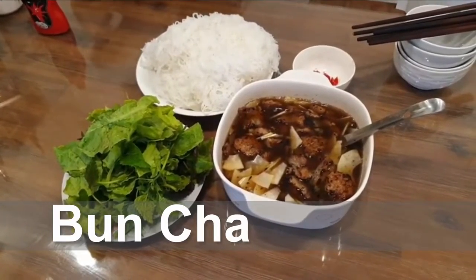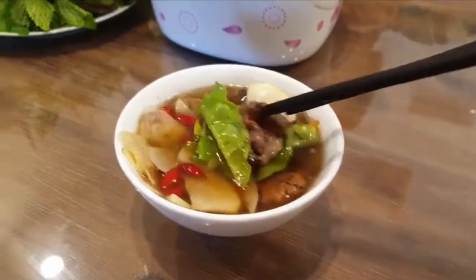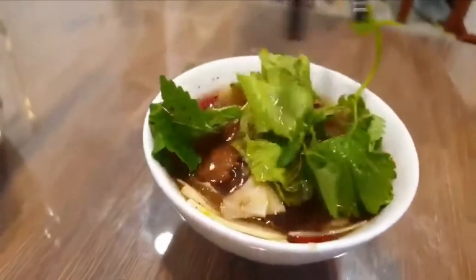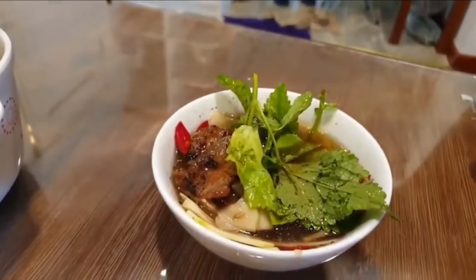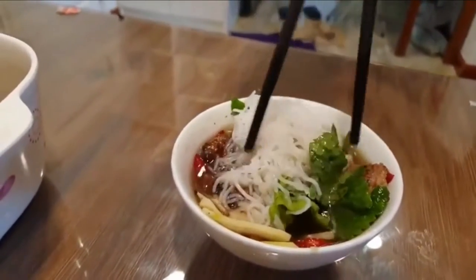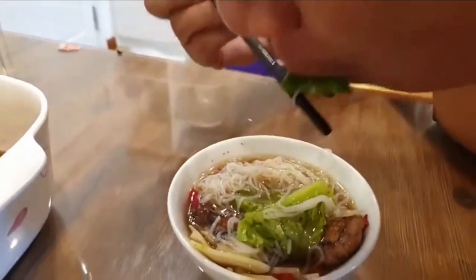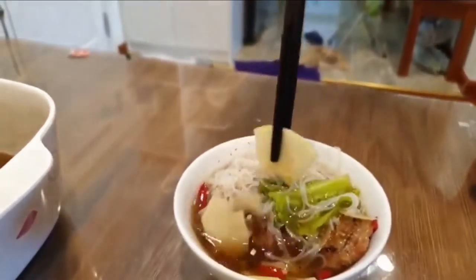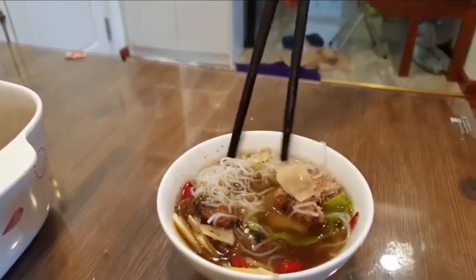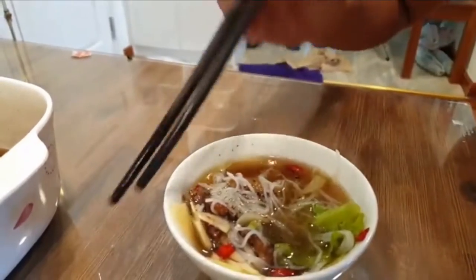Moving on, we have Bún Chả. Bún Chả became an overnight sensation after President Obama was pictured enjoying a bowl of this grilled pork dish with Anthony Bourdain. But this specialty of the Old Quarter in Hanoi has always been popular among locals. Around lunchtime, the scent of pork grilling over hot charcoal drifts down the sidewalk, filling the noses of hungry Hanoians. This classic northern dish is comprised of cold rice vermicelli, slices of seasoned pork belly, a mountain of fresh herbs and green salad, and medallions of minced pork swimming in a fish sauce-based broth.